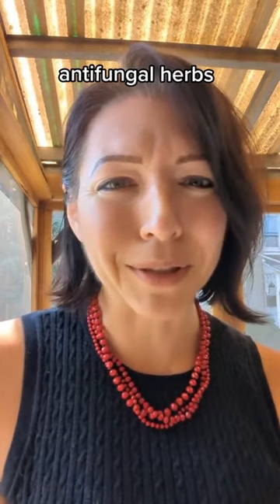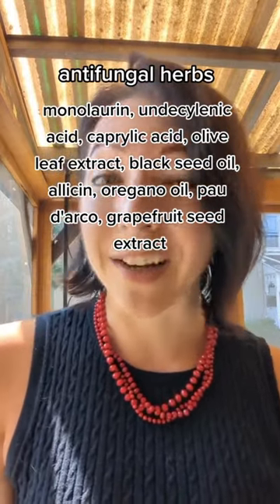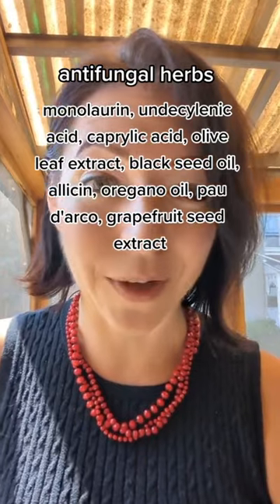Second are antimicrobial herbs that can be really helpful in getting rid of fungus. You do need to use them in a combination — you've got to find the right combination for you, or work with a practitioner who can help you figure that out.